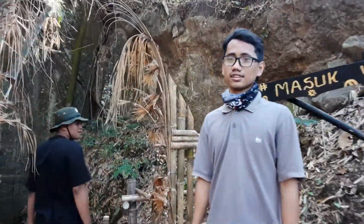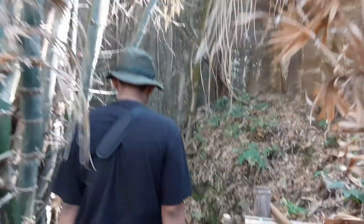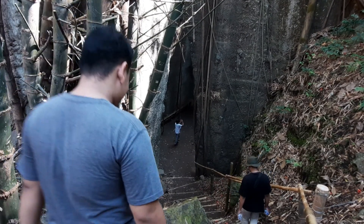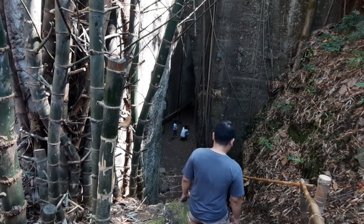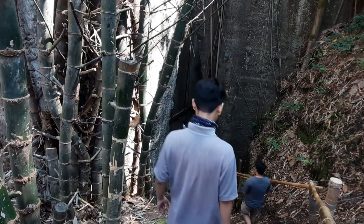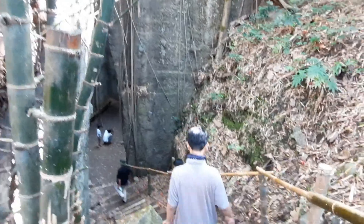This is a giant statue, a giant statue of Batu Kapur. This is the location of Batu Kapur.